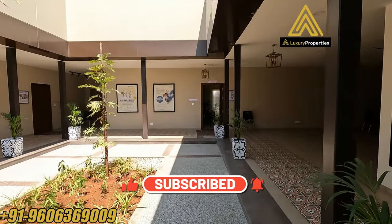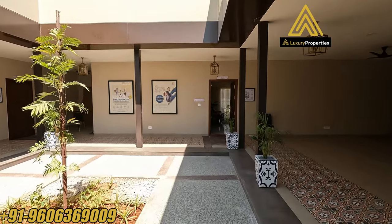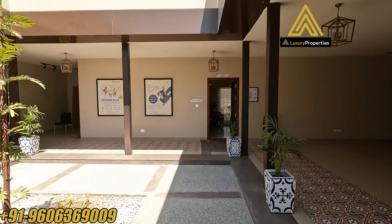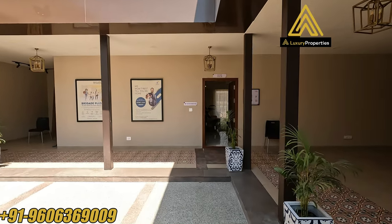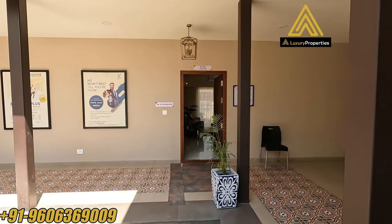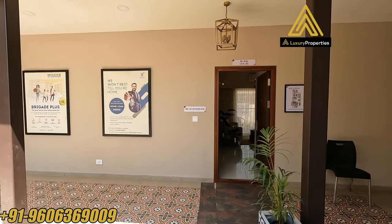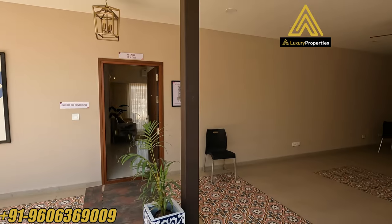This is a newly launched project off Hosur Road of NH44, Bangalore. The project is set on 25 acres and has homes of all sizes right from 1 till 4 BHK houses. The site includes 4 clusters and offers 1,652 high-rise flats in total.